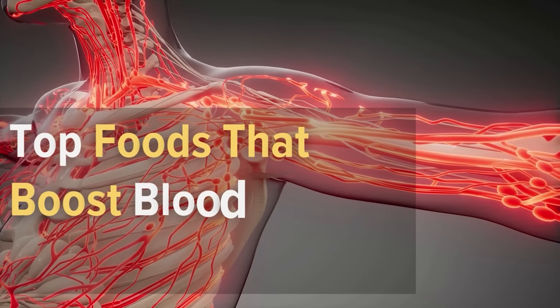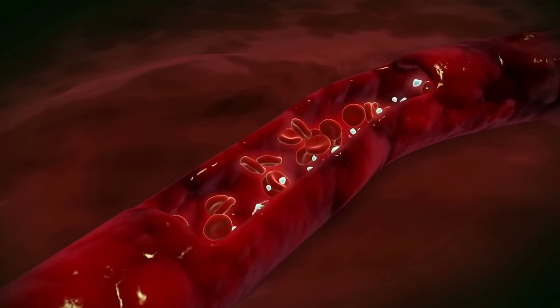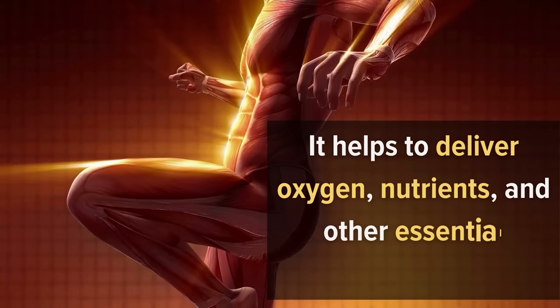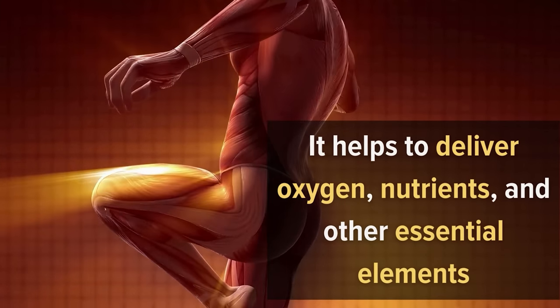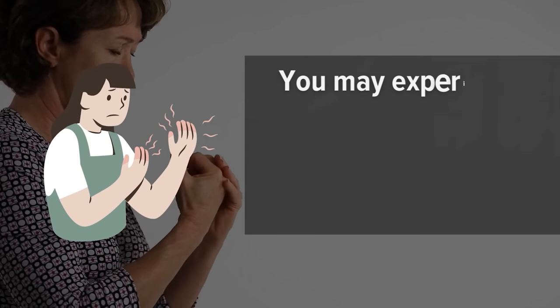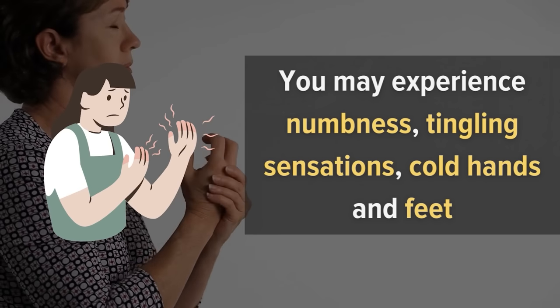Top Foods That Boost Blood Circulation. Blood circulation is a vital part of our body. It helps to deliver oxygen, nutrients, and other essential elements to different parts of our body. It also helps get rid of waste products. If you have poor blood circulation, you may experience numbness, tingling sensations, cold hands and feet, and many other symptoms.